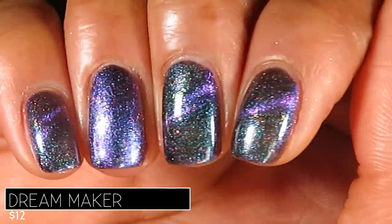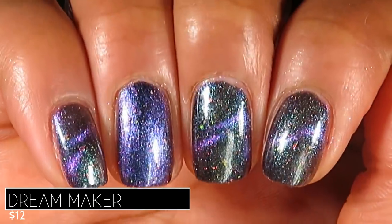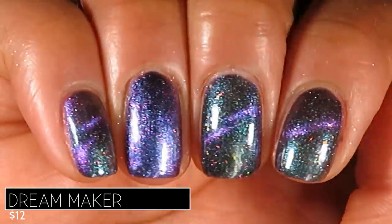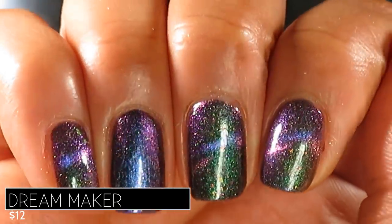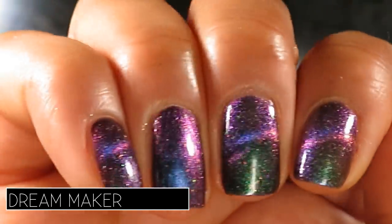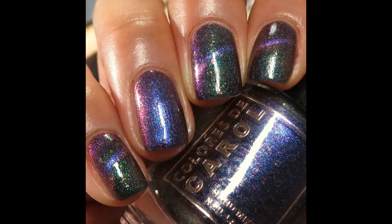On most fingers I magnetized three coats and added a glossy top coat, and on my ring finger you can see what it looks like unmagnetized. In direct lighting you get a lot of that green base and a beautiful striking purple line. In indirect lighting — holy cow — I see all of the shifts! It's fantastic. I only see the gold at extreme angles. Pictured are three coats of Dream Maker with a glossy top coat.